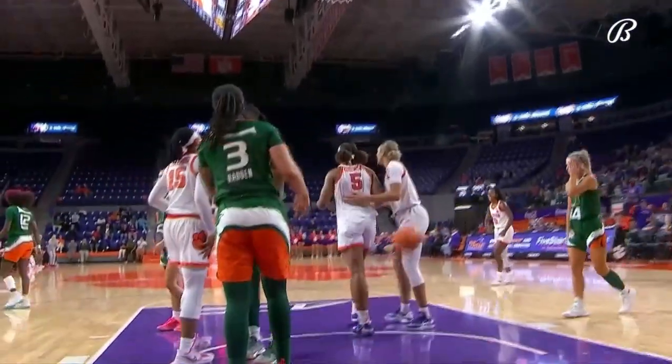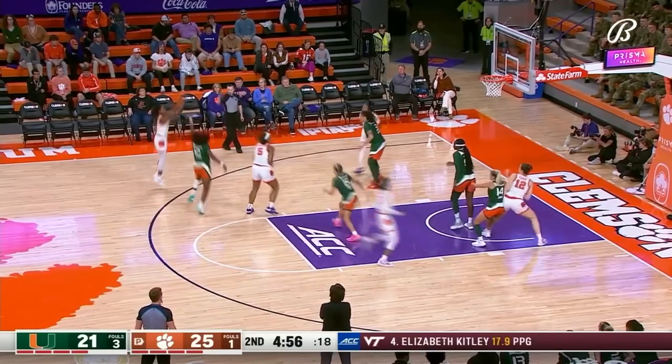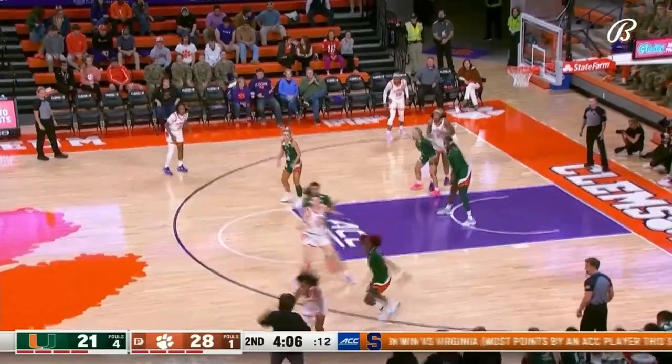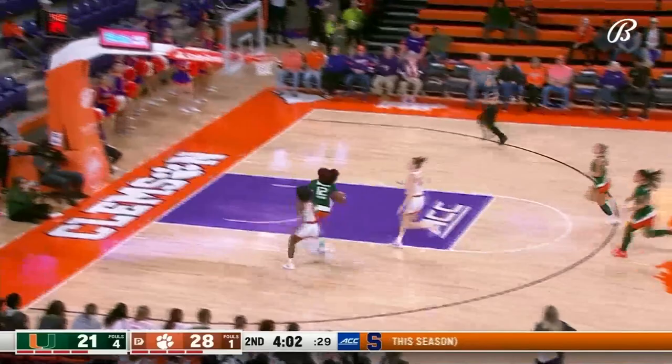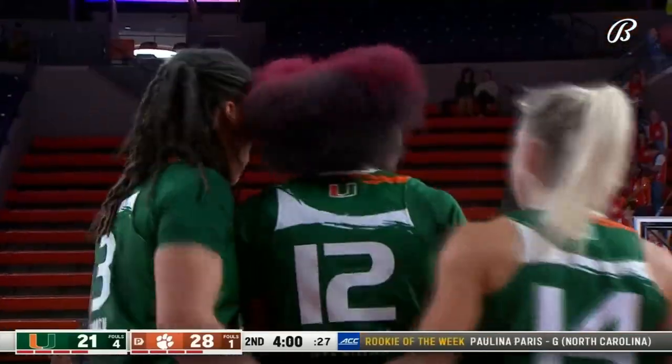Roberts also with three fouls, and that can't happen. Early foul trouble, especially with the depleted post presence for Miami. Too strong — batted out, second chance for Clemson. Perpignan dribbles it, now she can knock it down. And that ball somehow kept in bounds. Williams stepping on the gas, to the lane and a foul. And that was a great finish.